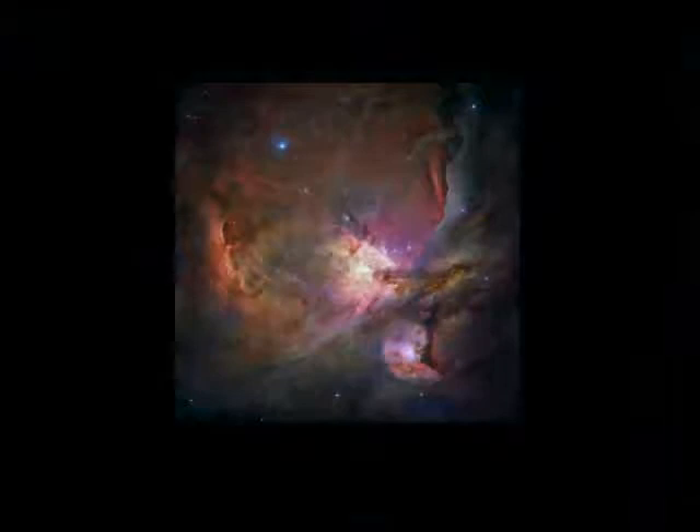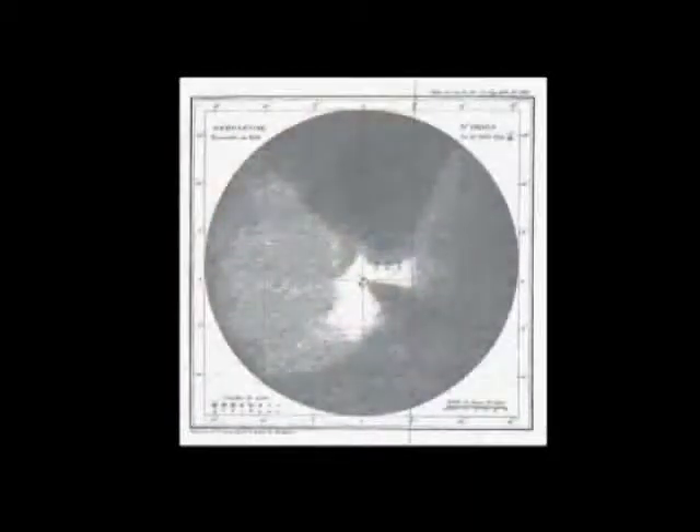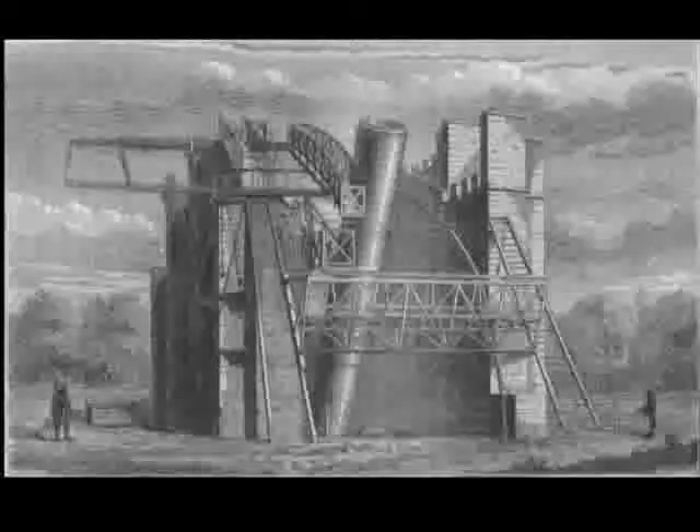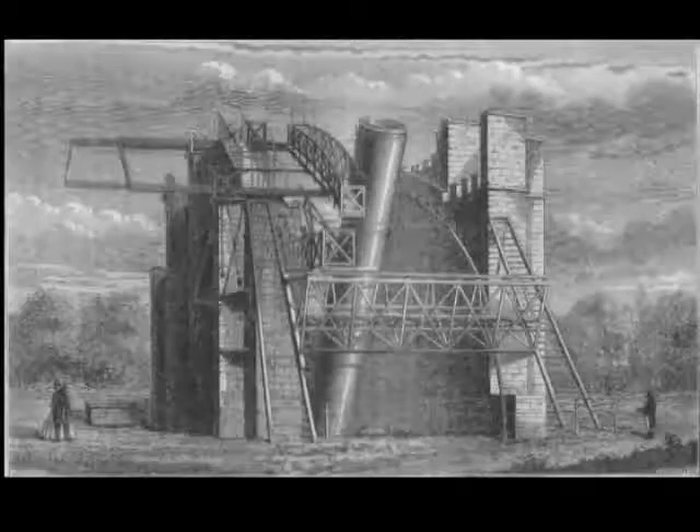The Orion Nebula here you see in color from a spacecraft photo, but your eye can't see those colors. So this early drawing — the first ever made of the Orion Nebula — is pretty close to what you'd see. Even with the largest telescopes, they couldn't see the colors like you get with a time exposure camera.